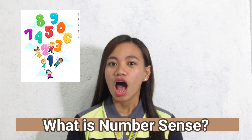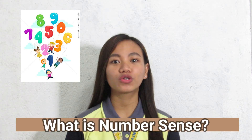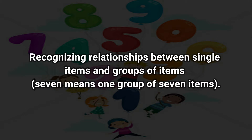What is Number Sense? Number Sense is a group of skills that allow kids to work with numbers. It includes skills like understanding quantities, grasping concepts like more and less, and larger and smaller, recognizing relationships between single items and groups of items.